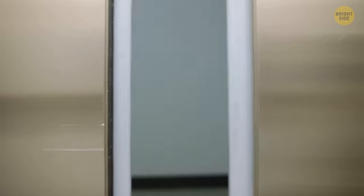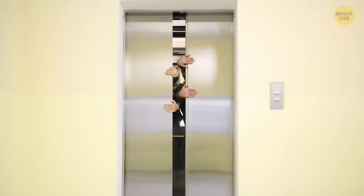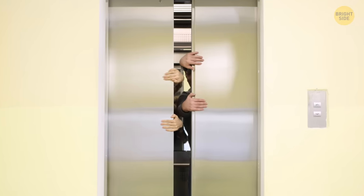That hole in the elevator door isn't there to check who's inside so you can avoid sharing a ride with specific people. It's a keyhole in case it breaks down.